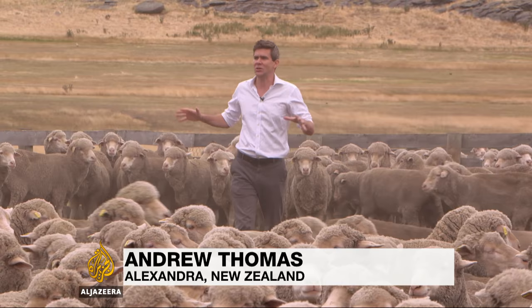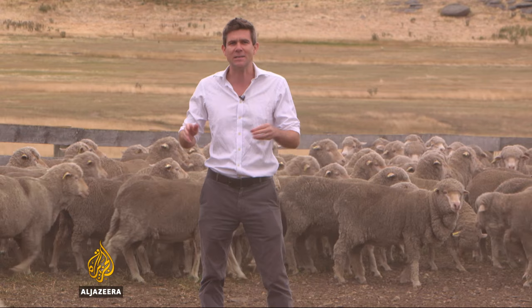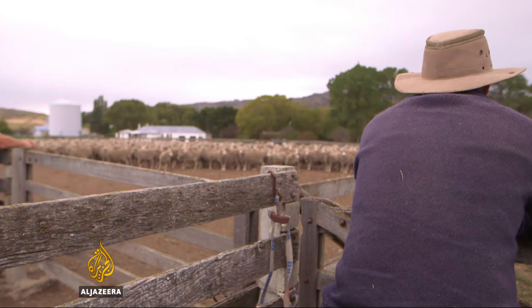With the help of the drone, bringing these 1,000 sheep down from the hills and into this pen to be sold took about an hour and a half. Using just dogs and motorbikes, that same job would have taken at least twice as long.